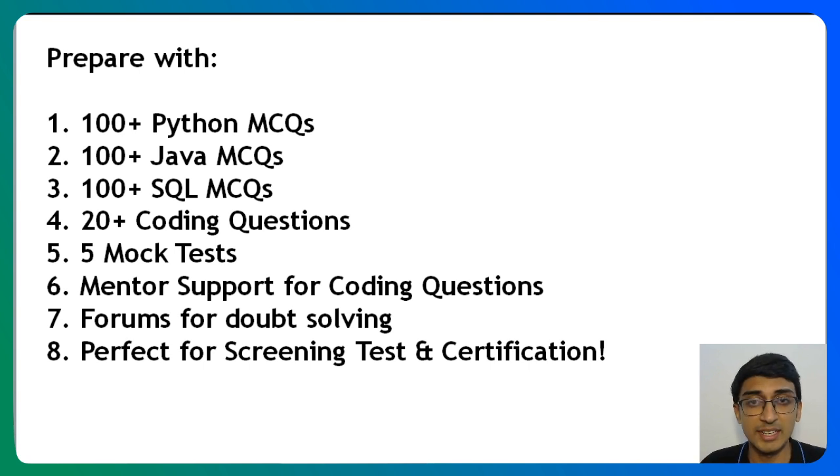This pack is perfect for your screening test as well as certification test. If you want to prepare for both, you can go on to edist.com and purchase this pack. If you are watching this on YouTube, the link is in the description below. Alternatively, you can also go to the following link: bit.ly slash edist hyphen NPTQ to get hold of this course.